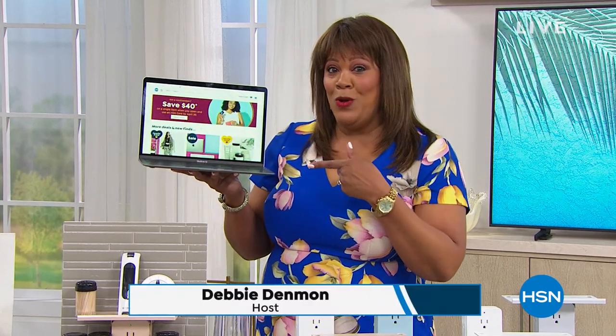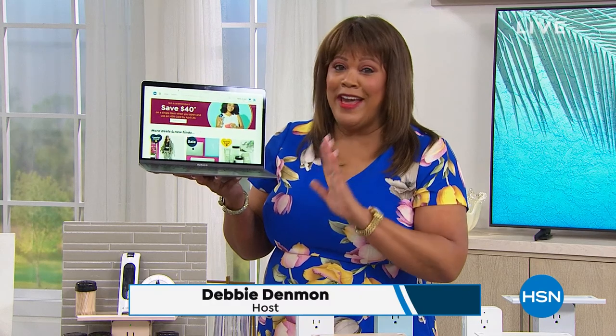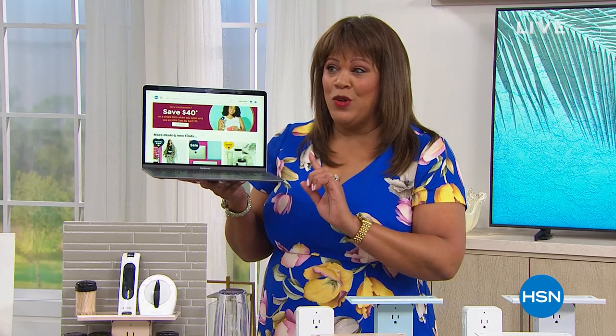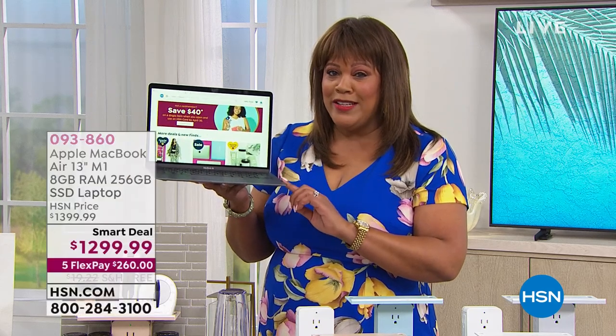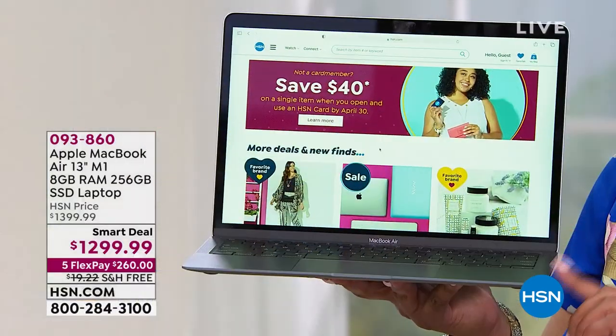Good morning, everyone. I'm Debbie Denman — my friends call me Debbie D. Welcome to a whole hour of Apple Electronics. Look what I'm holding here. We have not had very many airings — in fact, this is only the third airing. This is a rarity to have the latest, greatest, most powerful from Apple.